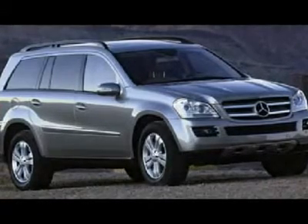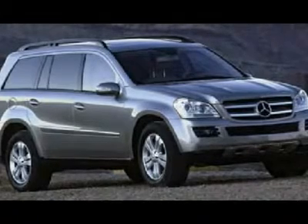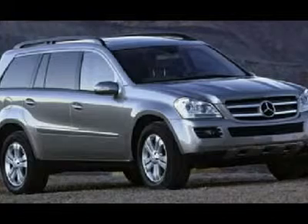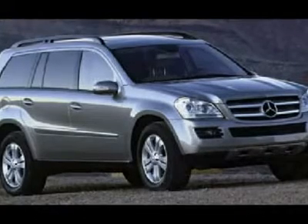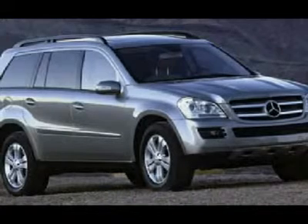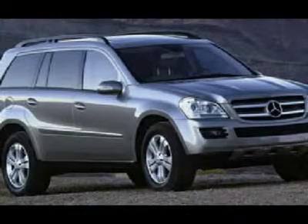This 2007 GL450 is still under full manufacturer's warranty and also qualifies for a bumper-to-bumper extended warranty up to 100,000 miles. This Mercedes GL450 AWD comes with a navigation system.